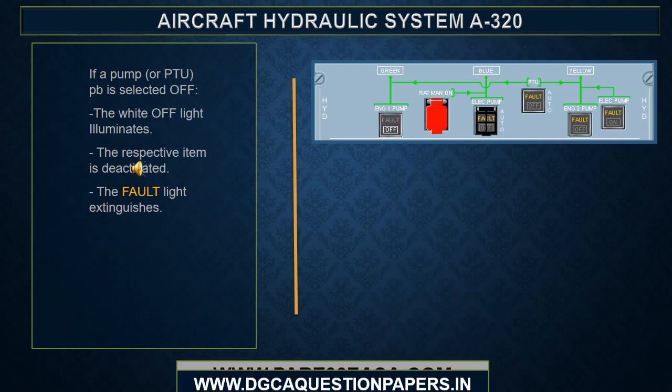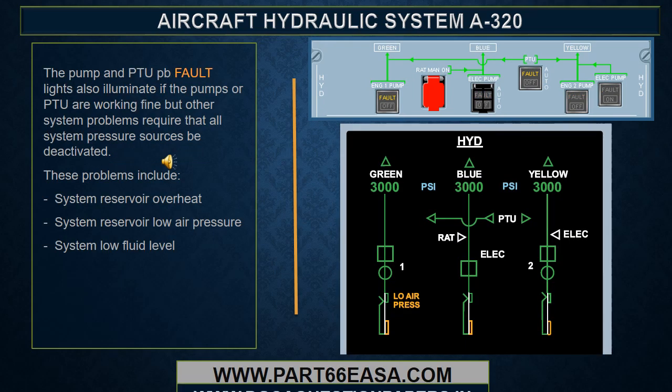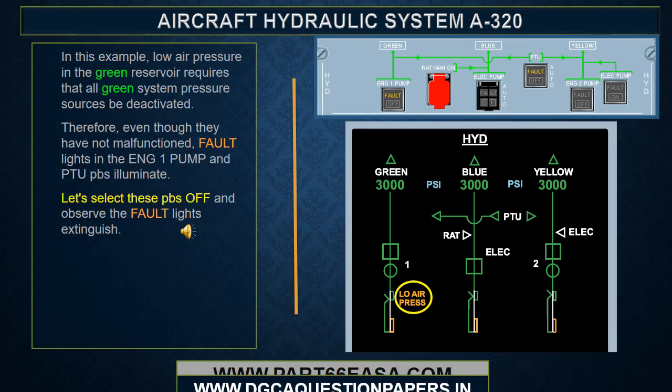This is the classic example of the Airbus fault light philosophy. The fault light illuminates to assist in locating the correct push button when performing ECAM action steps. If a pump or PTU push button is selected off, the white off light illuminates, the respective item is deactivated, and the fault light extinguishes. The pump and PTU push button fault lights also illuminate if the pumps or PTU are working fine, but other system problems require that all system pressure sources be deactivated. These problems include system reservoir overheat, system reservoir low air pressure, or system low fluid level.